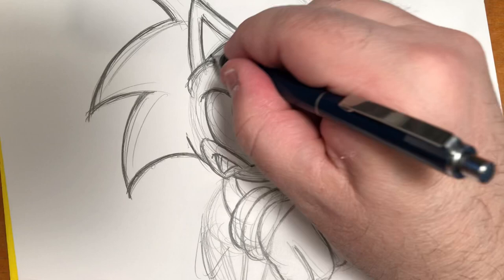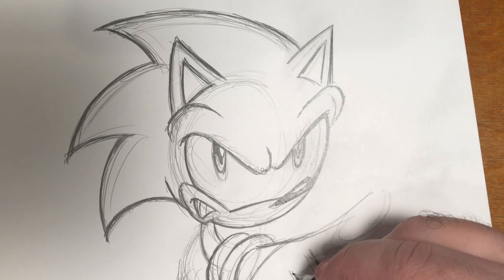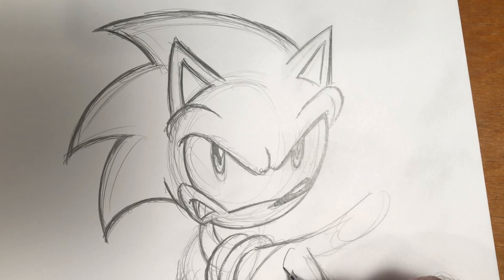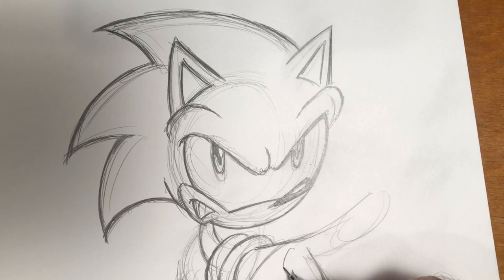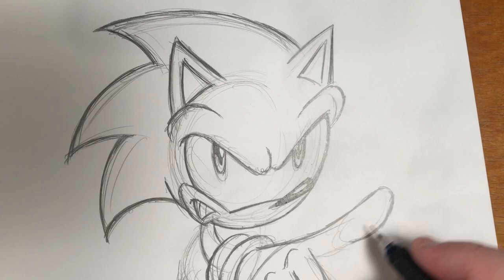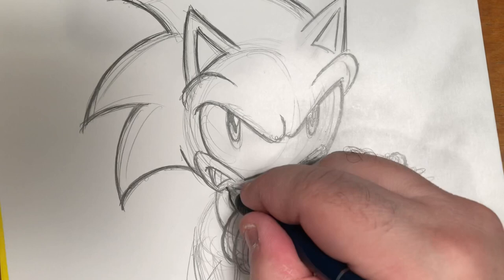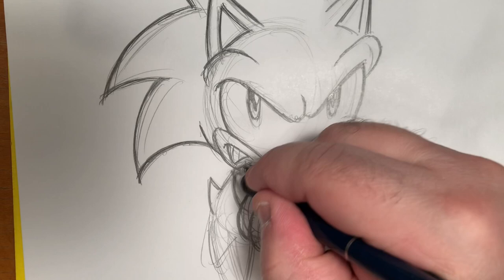It didn't truly break my heart too much because at the time I was getting a lot of work just drawing the regular Archie stuff. And honestly, the Sonic book had a bunch of guys working on it, so it's not like I would have been the one guy doing the whole thing. But it was a job, and as always I'll take every job I can grab. So that was the extent of my 'Sonicking.'